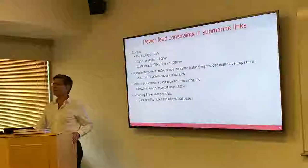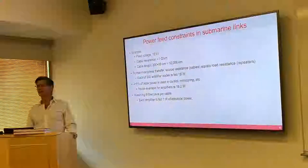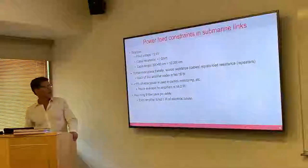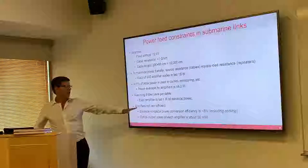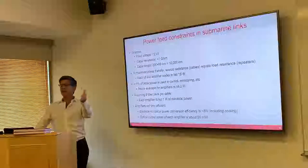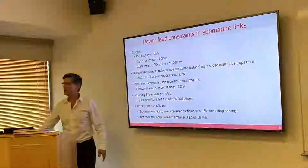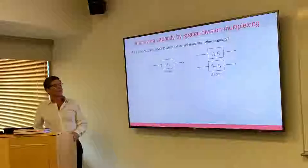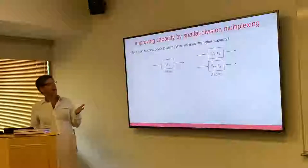If you have eight fibers going in each direction, that gives you one watt for each amplifier. That one watt mostly drives the laser that pumps the optical amplifier — typically a 980-nanometer laser diode. It works just like a green laser pointer. The amplifiers are not that efficient overall — you end up converting about 5% of the electrical power into light, so at each amplifier you can have about 50 milliwatts coming out.